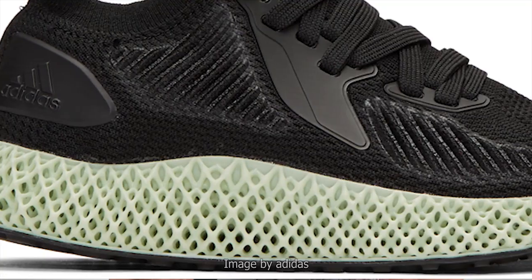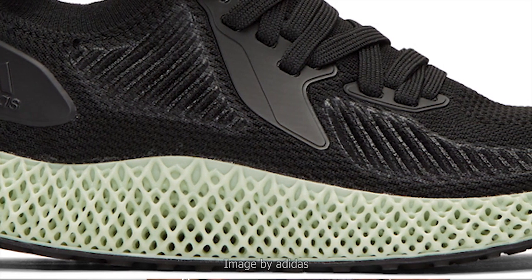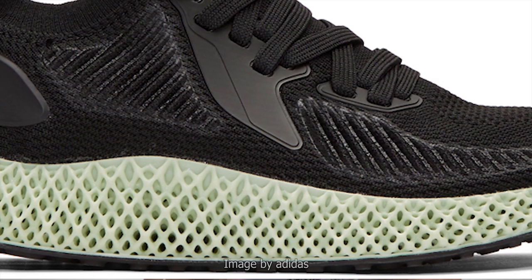The first time I saw the Future Craft 4D, it was in a photograph and I was mesmerized by the complexity of that midsole. I looked at it and thought, what on earth is this? It looks amazingly intricate. When I read the caption that said it is a 3D printed midsole, I thought, wow, now that's cool.